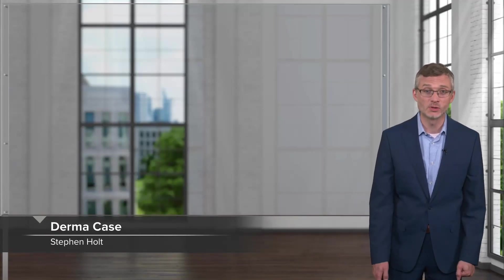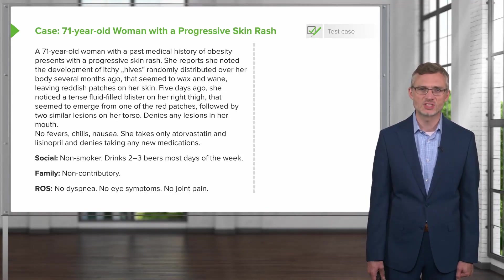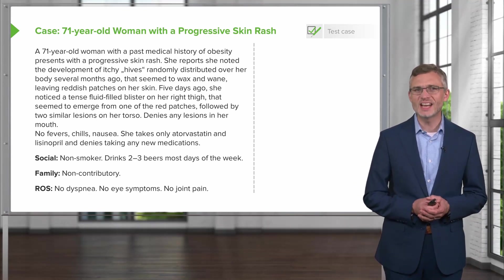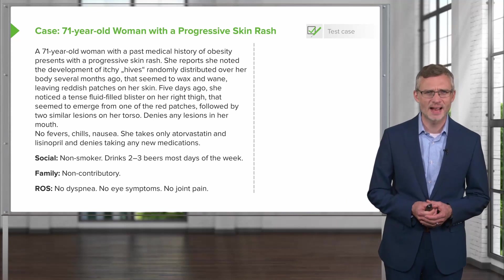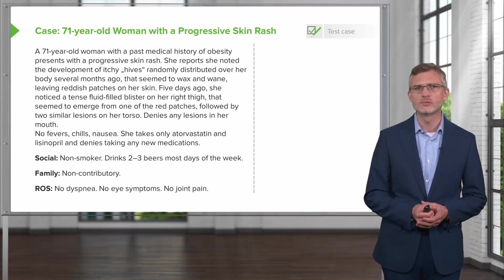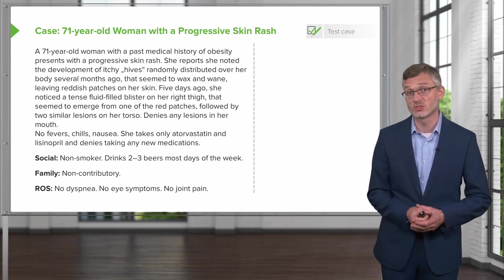The next topic is bullous disorders. This is a 71-year-old woman with a past medical history of obesity presenting with progressive skin rash. She noted the development of itchy hives randomly distributed over her body several months ago that seemed to wax and wane, leaving reddish patches on her skin. Five days ago she noticed a tense fluid-filled blister on her right thigh emerging from one of those red patches, followed by two similar lesions on her torso.